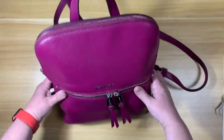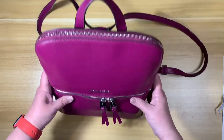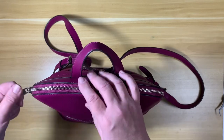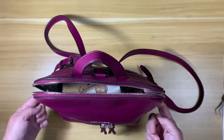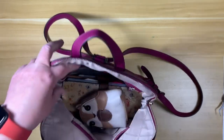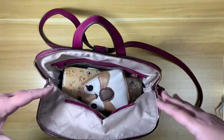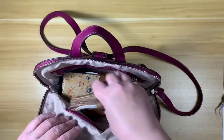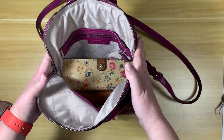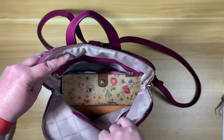That's what the Michael Kors looks like zipped up. It's a cute bag - if I could change anything, I would have the zippers open a little bit wider, maybe another centimeter or two so it's easier to see inside. But it's not too bad, and since I haven't had it long it may loosen up a bit.